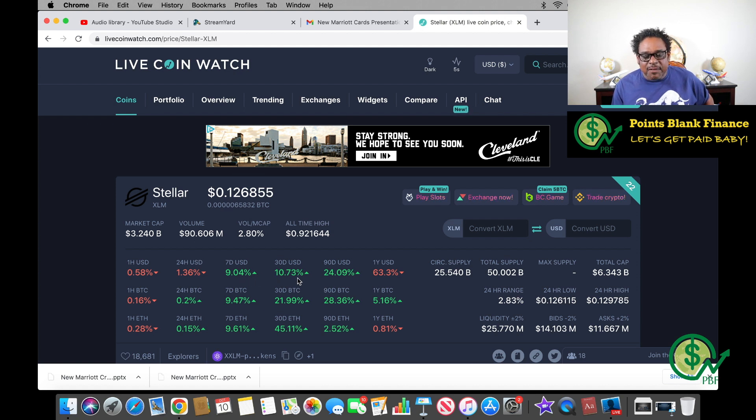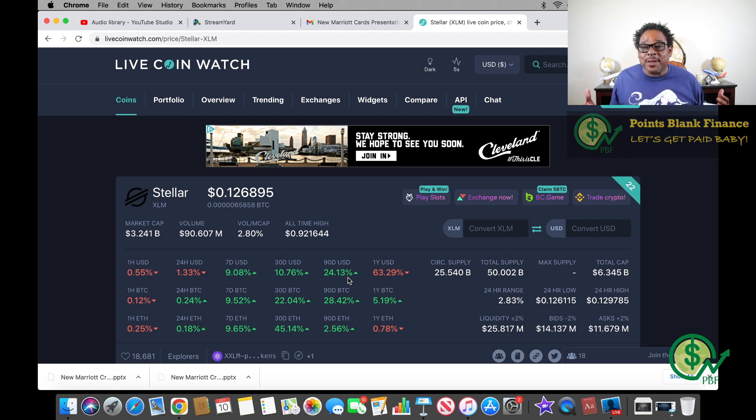Today it's down 1.36%, in the last week it's up just over 9%, up 10.73% in the last 30 days, and up 24.14% in the last 90 days. I'll take those — those are solid returns and I'm pretty cool with that. Now I'm going to jump into my Crypto.com app and make a quick purchase of some Stellar XLM coins, and we'll just watch it grow together.